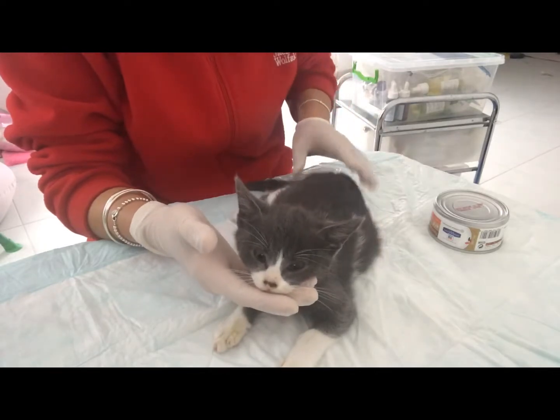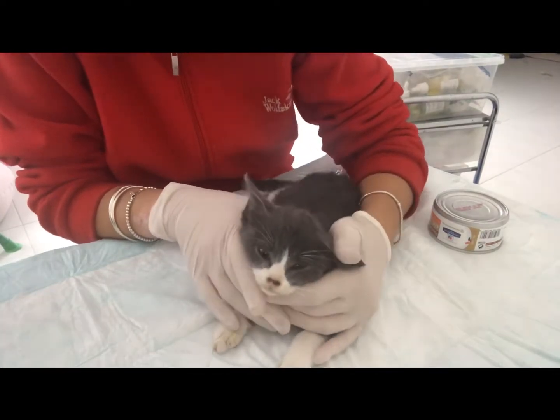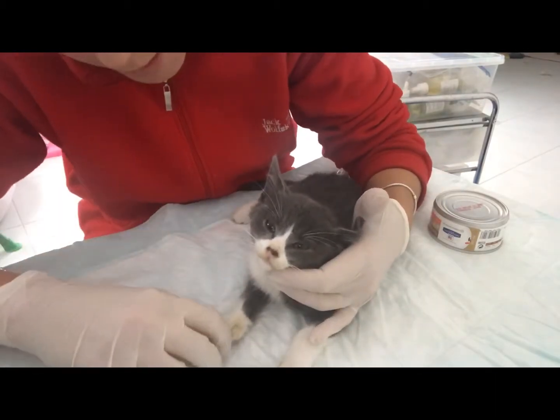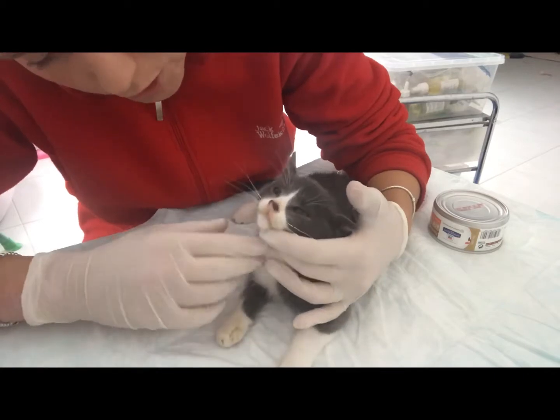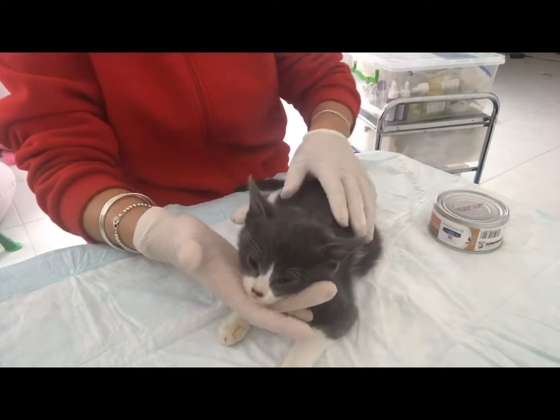I received a phone call this morning and picked up this little baby. We took her to the vets and it could be suspected coronavirus. She is actually being sick so it's not good at the moment.